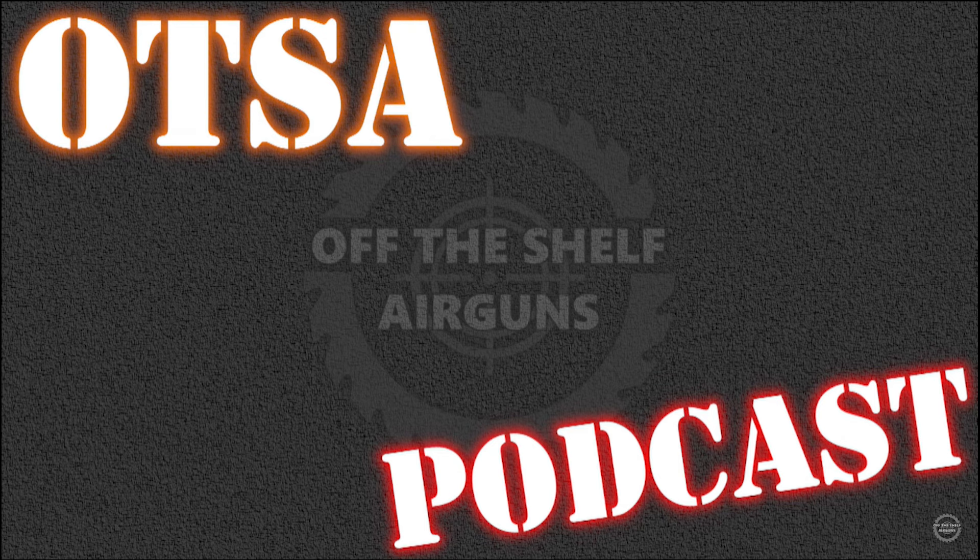This is part two of our SHOT Show 2024 recap, where we're going to take a look at some things that we didn't take a look at before, and a little bit more detail on a couple things that we did look at before, because we now have some more details on that.